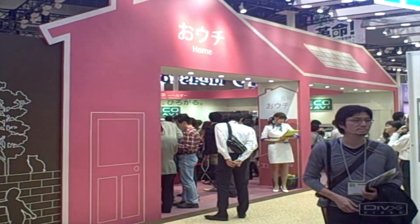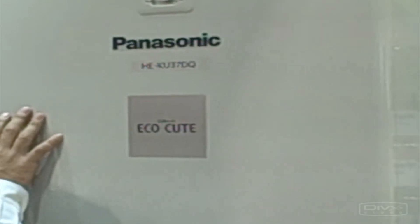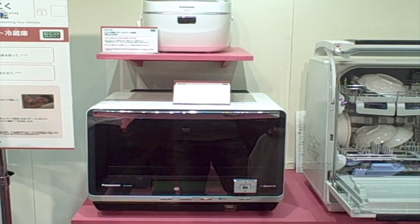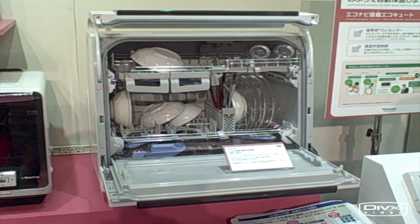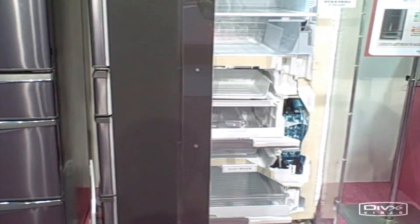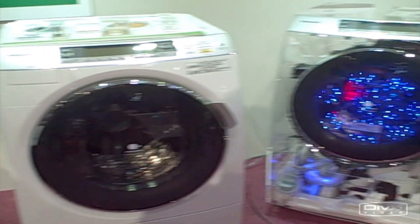Starting with the home, they had a home zone which displayed a lot of their Eco Navi appliances — basically their smarter appliances — many of them depending on IR sensors to detect when people are present and adjust accordingly. Some of them are based on time of day and past usage patterns.